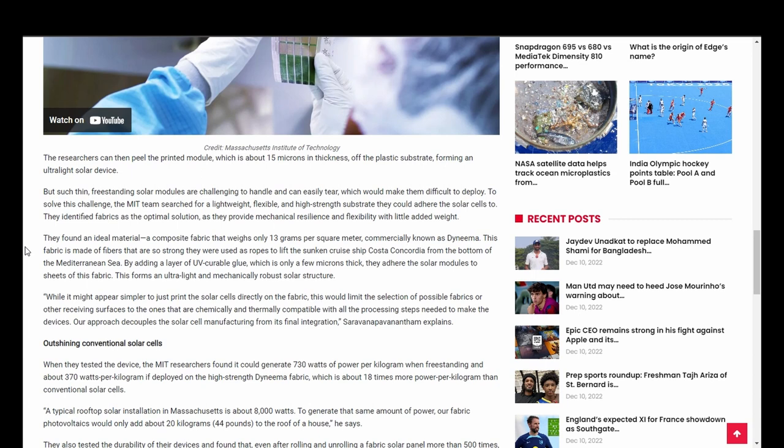But such thin, freestanding solar modules are challenging to handle and can easily tear, which would make them difficult to deploy. To solve this challenge, the MIT team searched for a lightweight, flexible, and high-strength substrate they could adhere the solar cells to. They identified fabrics as the optimal solution, as they provide mechanical resilience and flexibility with little added weight. They found an ideal material — a composite fabric that weighs only 13 grams per square meter, commercially known as Dyneema.